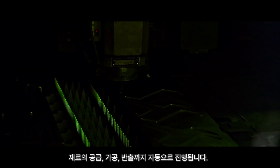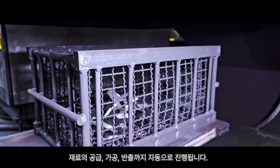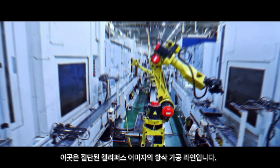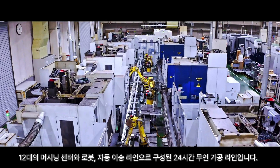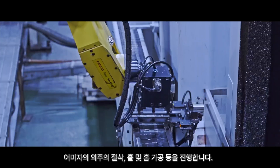Everything from supply, processing, and unloading of materials is fully automated. This is the rough processing line for the main length of the cut caliper — a 24-hour unmanned processing line consisting of 12 machining centers, robots, and automatic transfer lines.